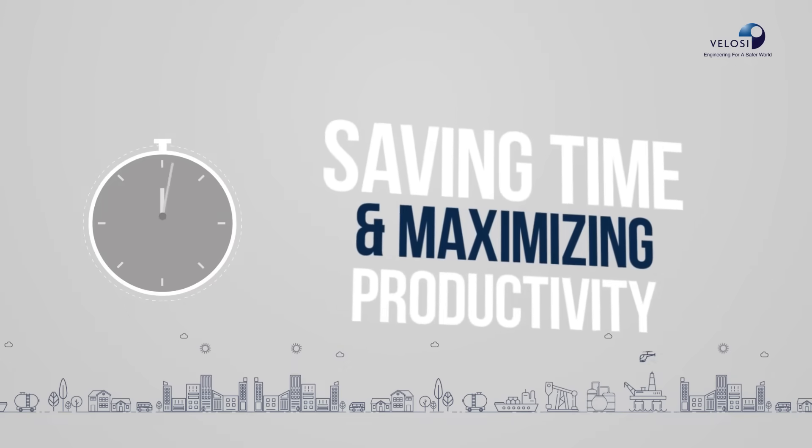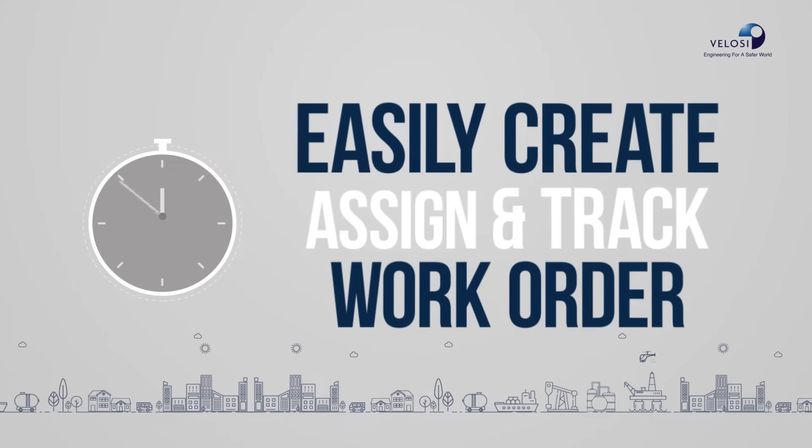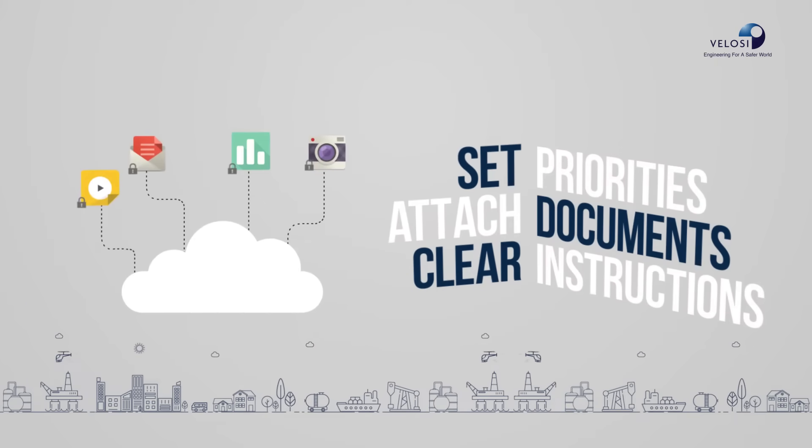Saving time and maximizing productivity, easily create, assign, and track work orders in real time. Set priorities and attach important documents on the cloud for clear instructions.